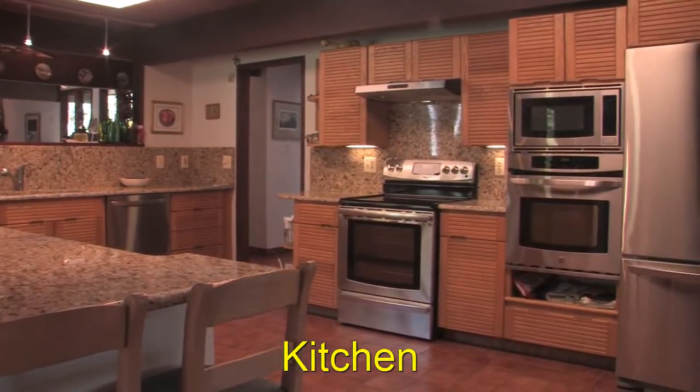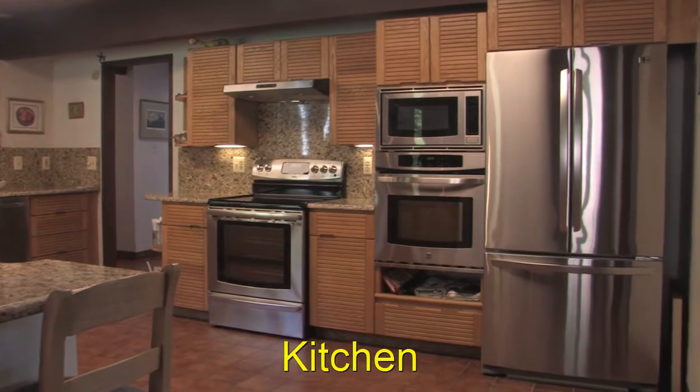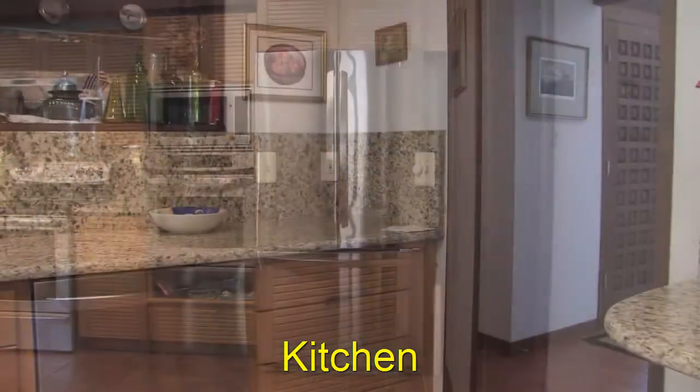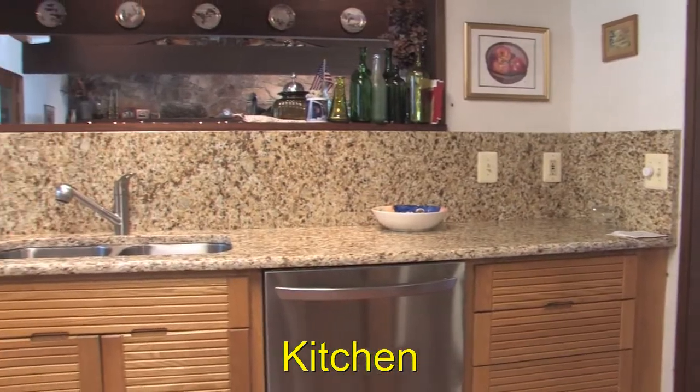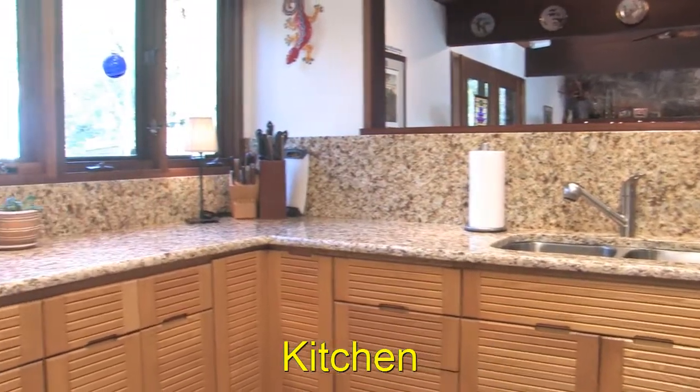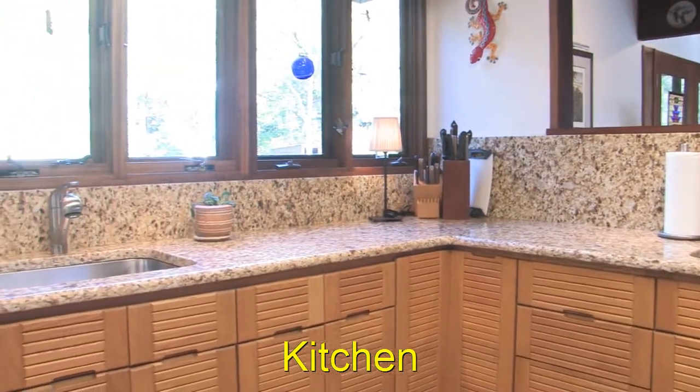The kitchen has been recently updated with new granite countertops and new stainless steel appliances, including two ovens, two sinks, and two dishwashers. Some would call this a caterer's kitchen, as it is meant to do a lot of cooking.